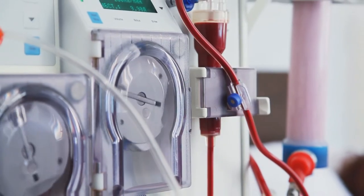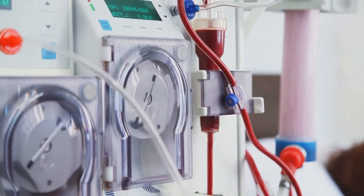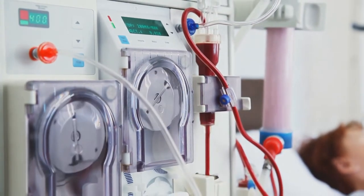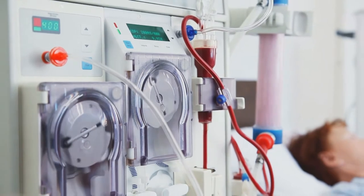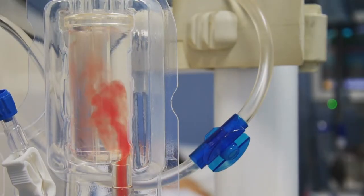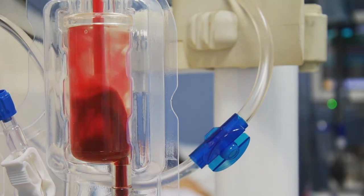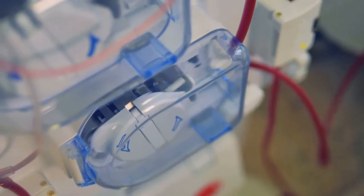Dialysis is meant to do the job healthy kidneys take care of, and this means filtering waste products out of our blood and removing excess fluid. The main things removed from blood during dialysis are electrolytes — mainly sodium, potassium, phosphorus, and bicarbonate. Dialysis removes excess salt and extra fluid and helps control blood pressure.